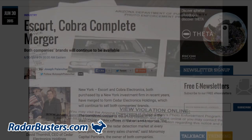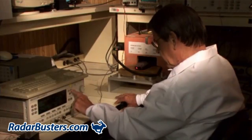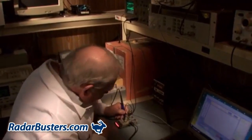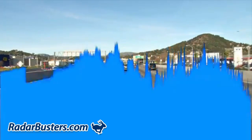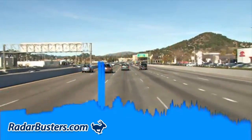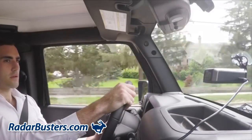In June of this year, Cobra Electronics merged with Escort Electronics to form a new company called Cedar Electronics Holdings. Because of this merger, many of Cobra's newest lineup of detectors — such as the new DSP-9200 — include Escort's patented digital signal processing technology, which enables Cobra's newest detectors to sniff out and properly identify alerts to low-power digital police radar devices.